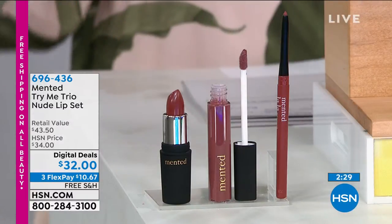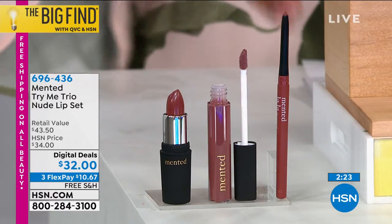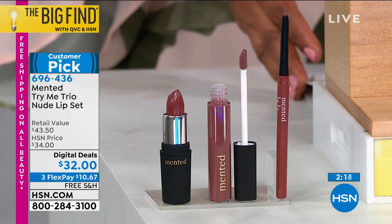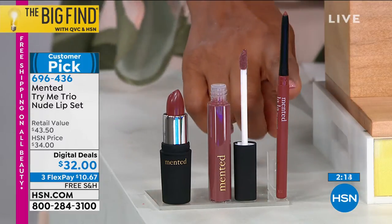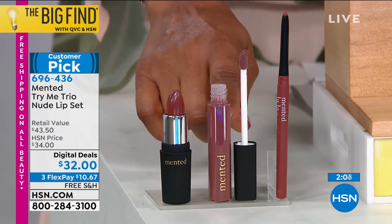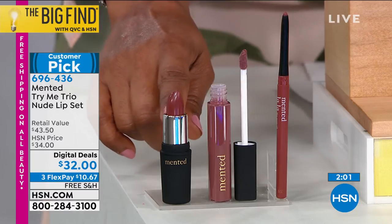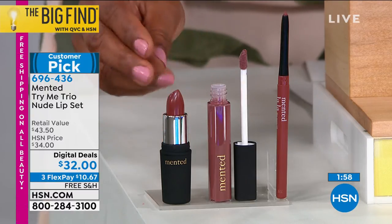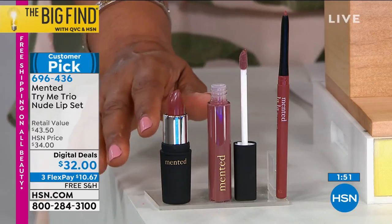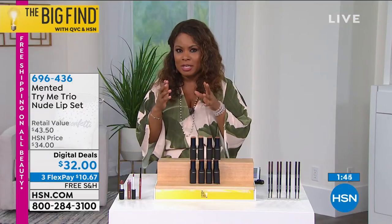This is a customer pick — especially if you have deeper, darker ebony skin, this is what Amanda and KJ excel at. You're going to get the Nude La La lip liner, which sells for $12, the Mauve Over lip gloss that sells for $15 — so already we're at $27 — and then the full size Nude La La semi-matte lipstick, which has a pink-brown blend and sells for $16.50. The total value is $43.50, and we have it on special at $32.